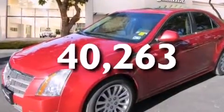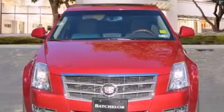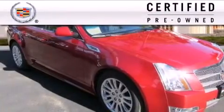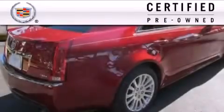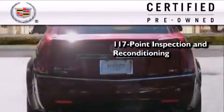With an EPA estimated rating of 27 miles per gallon on the highway, fuel efficiency is still high on the list of priorities. To get your full assurance that this Cadillac meets expectations for mechanical conditioning and appearance, it has been put through a 117-point inspection and reconditioning process.